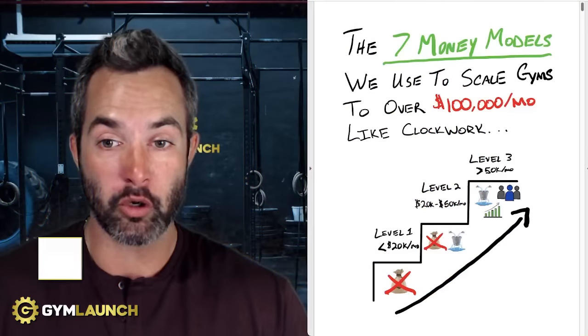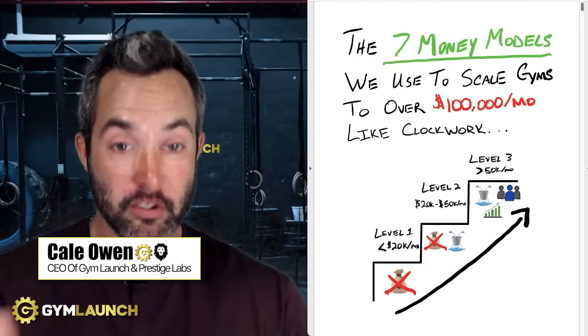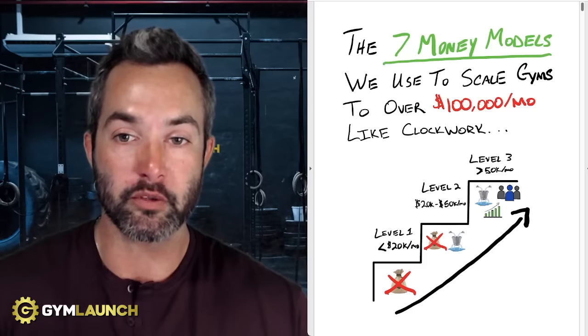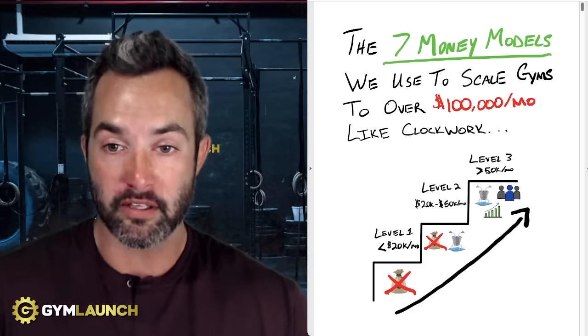If you are a gym owner making between $20,000 to $50,000 a month, this video is for you. This is part of the series where we talk about the seven money models we use to scale gyms to over $100,000 a month, like clockwork. I hope you find this valuable.